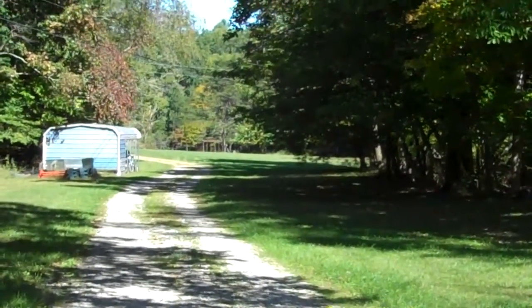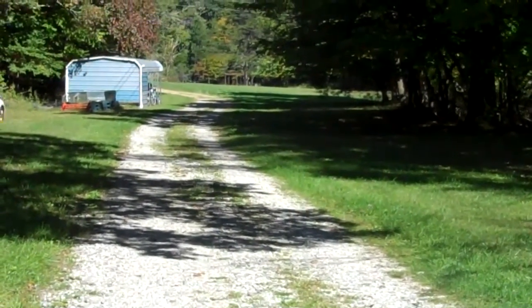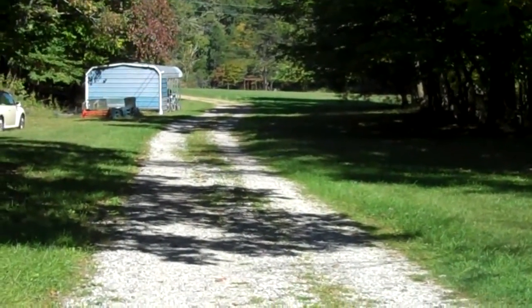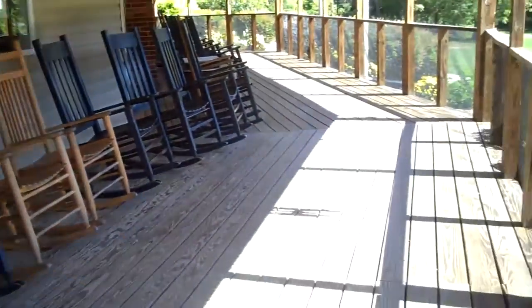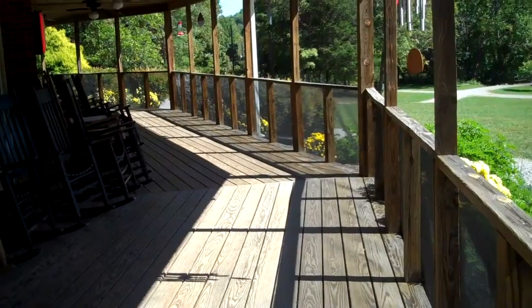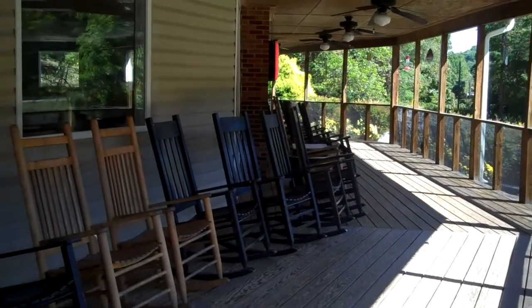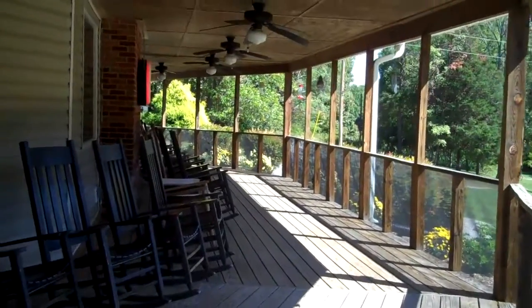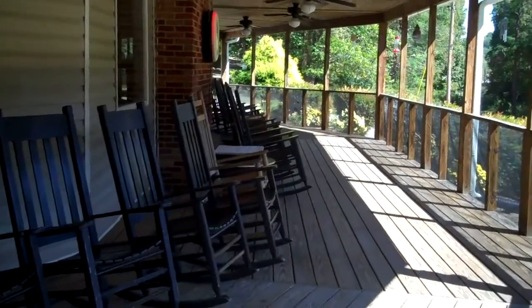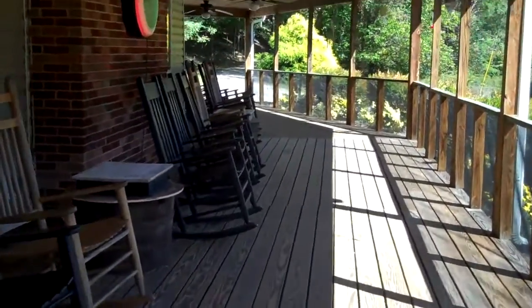We park everybody here for the girls' side of the camp searches and the boys' side. I'm on a big covered front porch to the dining room. This would also be a possibility for another exterior search. It's big — I'm going to walk on around here so you can see.